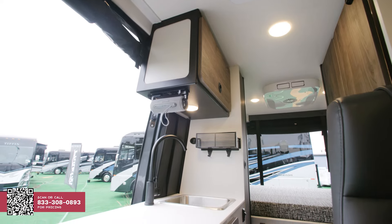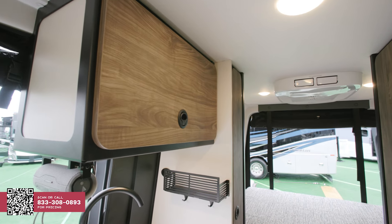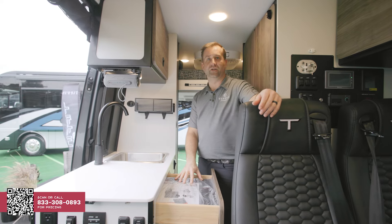In the kitchen area, we have a solid surface countertop and overhead cabinets. There's a really nice, very sturdy JBL speaker. There are some features that vans just do well, and this portable induction cooktop is really nice, so we kept it. It fits right in here — you can move it around, cook on the countertop, or cook outside.